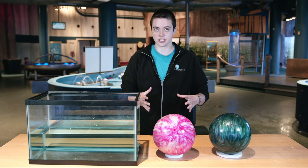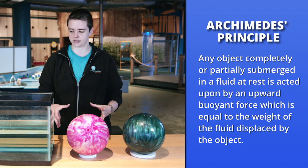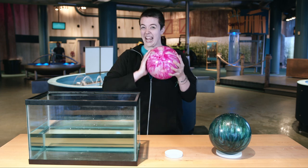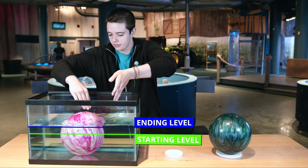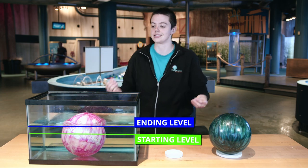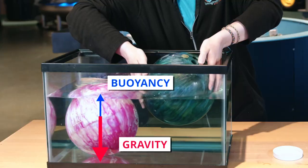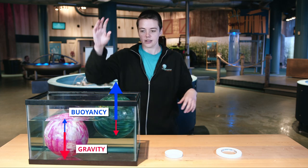Let's talk Archimedes. The Archimedes principle states that the buoyant force is equal to the weight of fluid displaced by an object. To showcase that, I have these two bowling balls. They are the same size and shape but have different weights — this one is about 18 pounds. As I set it very carefully in here, it unsurprisingly sinks to the bottom. The weight of the fluid displaced is not enough to counteract the gravitational force. This other one is lighter — about 10 pounds — and you'll see that the buoyant force is, in fact, enough to displace gravity. The Archimedes principle in action.